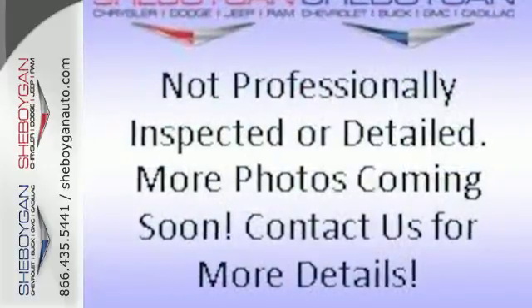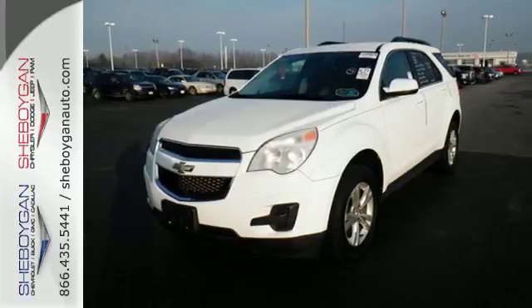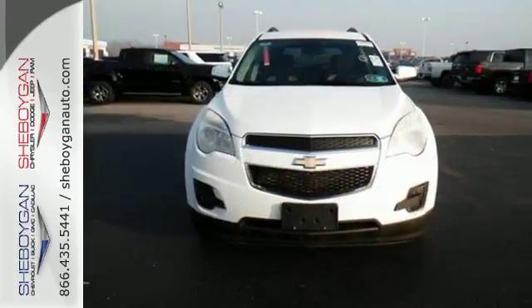It comes with skid plates, a CD player, heated mirrors, and brake assist for additional protection. Quiet on the inside and screaming on the outside with good looks.